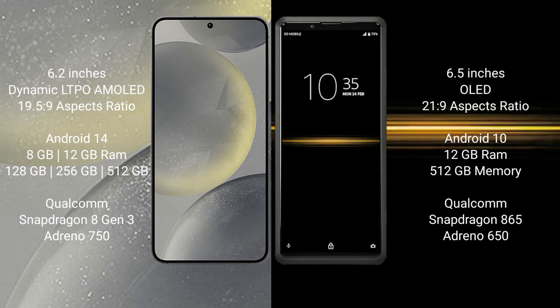Samsung Galaxy S24 comes with 8GB or 12GB RAM, 128GB, 256GB, or 512GB internal storage, a Qualcomm Snapdragon 8 Gen 3 processor, and Adreno 750 GPU.